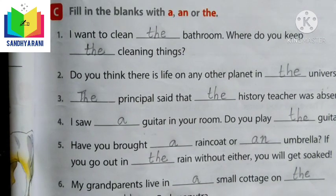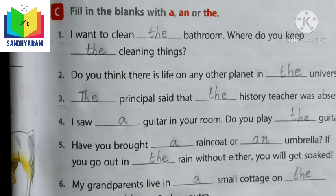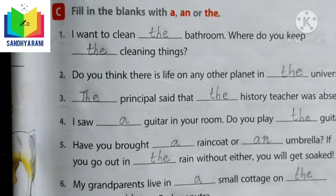THE is also used before certain proper nouns such as rivers, mountains, oceans, buildings, books, and newspapers. For example: the Ganga, the Himalayas, the Indian Ocean.